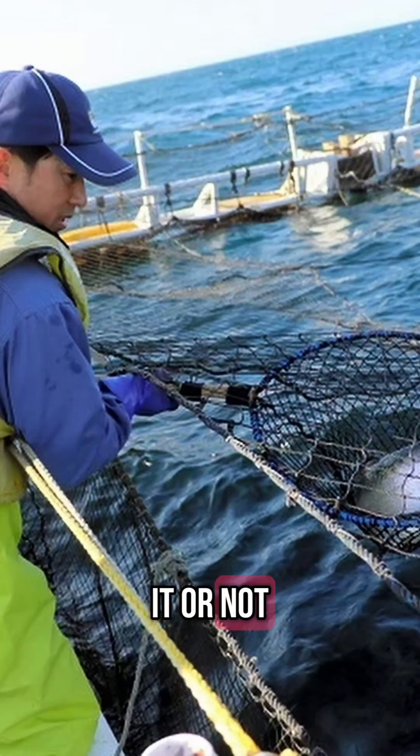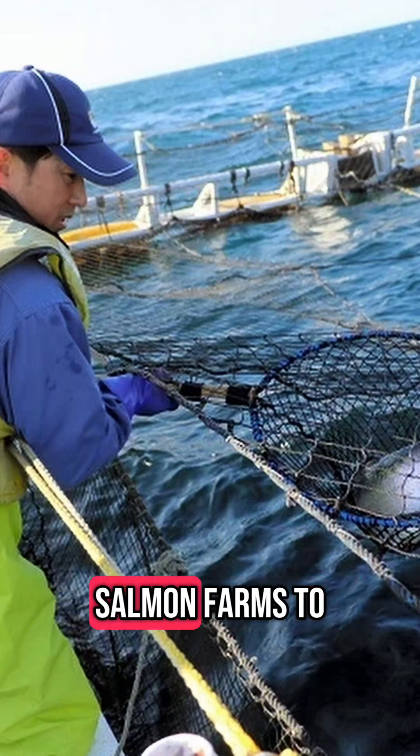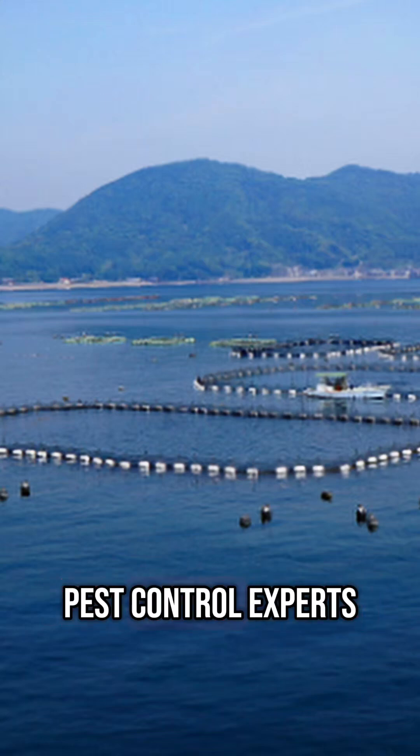Number 3: Believe it or not, lumpfish are used as a cleaner fish in aquaculture. They're introduced to salmon farms to eat sea lice, a major parasite problem in the industry, making them nature's pest control experts.